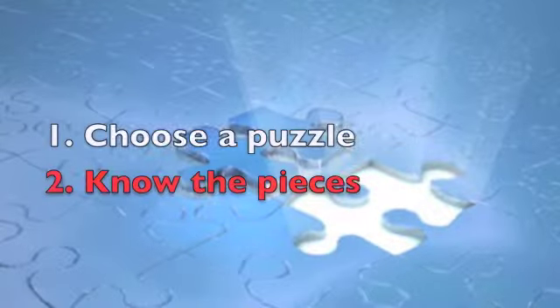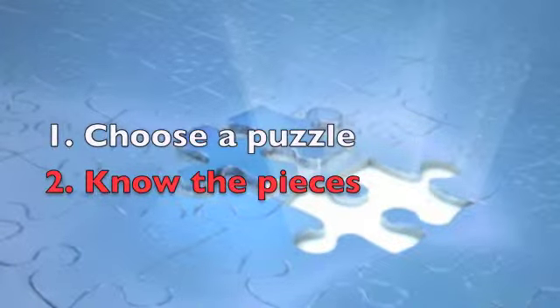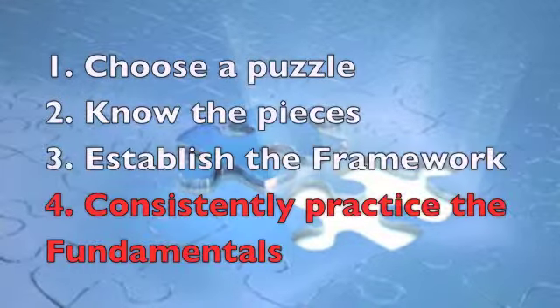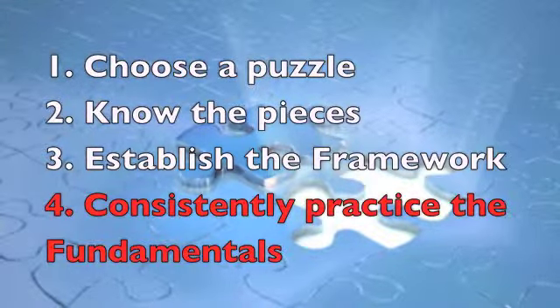Number one: choose a puzzle. Number two: know the pieces — turn them all over. Number three: establish a framework, or the edge of the puzzle. Number four: consistently practice the fundamentals of matching patterns where you want them.